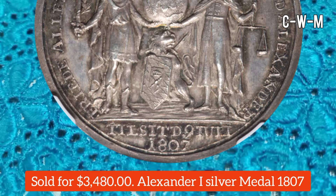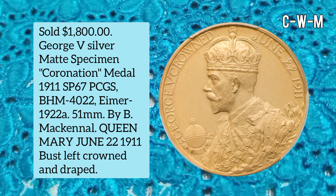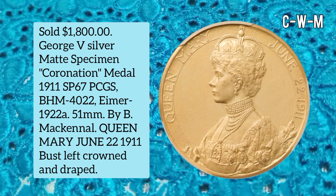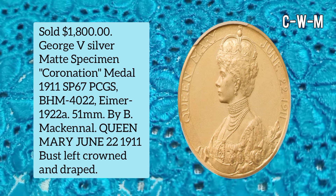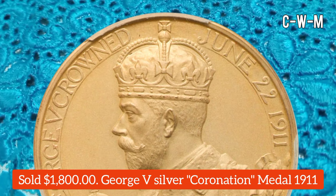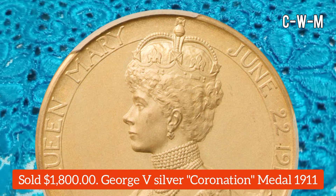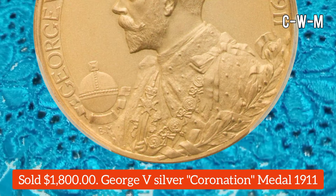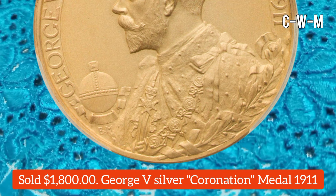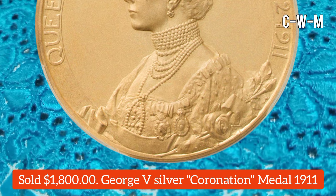This one is a George V Silver Specimen Coronation Medal, 1911, graded SP67 by PCGS. BHM is 4022 and Eimer number is 1922a. The diameter is 51 millimeters. The obverse shows Queen Mary and George V crowned June 22, 1911, bust left, draped, holding an orb. It is a top-up example of this sword-after type and sold for $1,800.